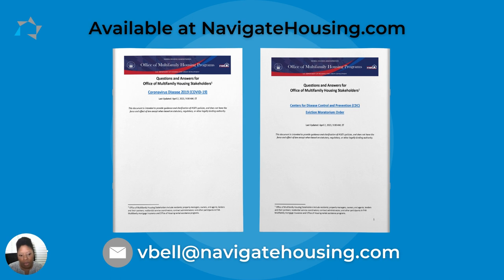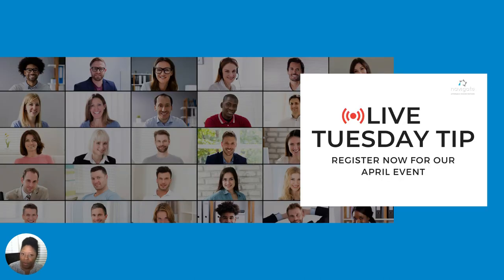We're going to go over a few more items from these documents in our next Tuesday Tip, so you don't want to miss that. Our next live Tuesday Tip is scheduled for April 27th, where Vicki will be continuing her MOR prep series. Please register today by clicking the link in the upper right-hand corner of your screen. We hope to see you next week and on April 27th!